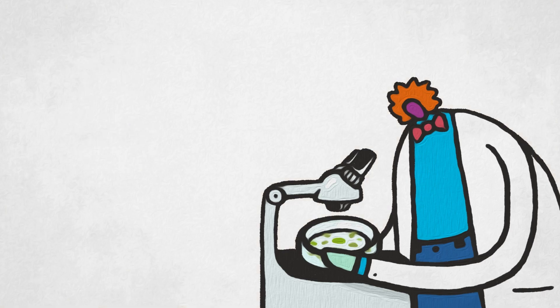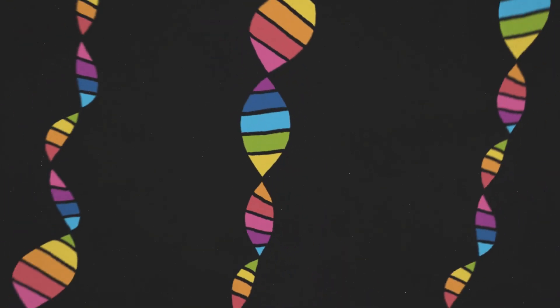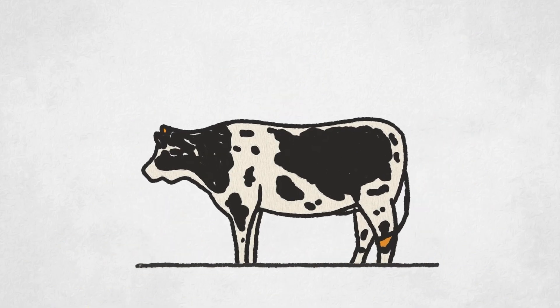One tool being employed to address these challenges is genetic engineering, which uses biotechnology techniques to modify or engineer organisms at the genetic level, giving crop plants and livestock animals desired traits.